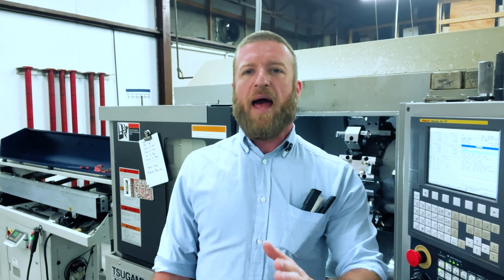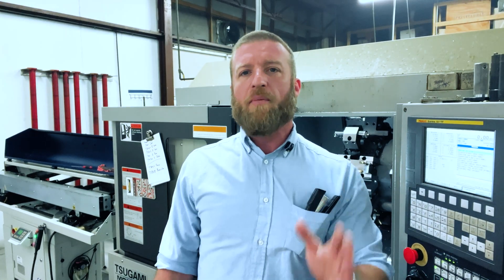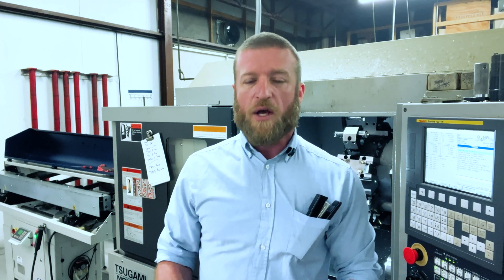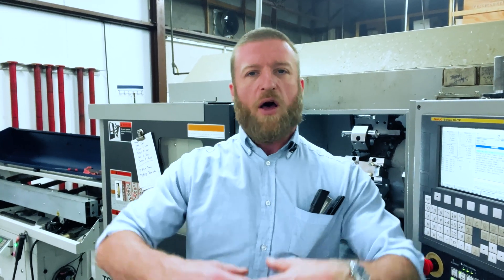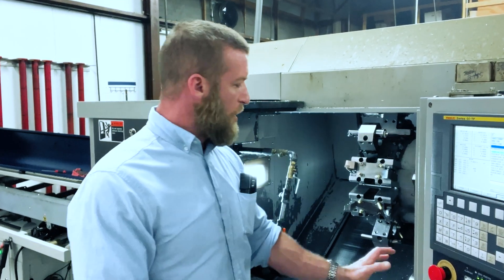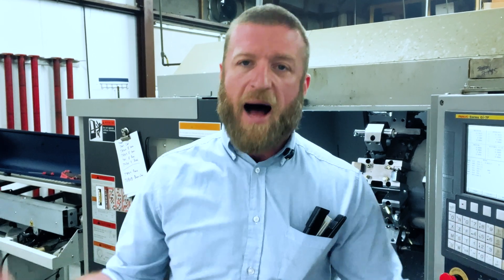You want to be able to have predictable, reasonable tool life — meaning how long your insert is going to last before it completely destroys itself. You also want to be able to break the chip, which is almost always applicable. You don't want the notorious bird's nest. The bird's nest is what we call in the industry when you have a little stringer that builds up while the machine is running and becomes like a big tumbleweed. It can build up around the turret, your tool, or around the spindle and the part itself.